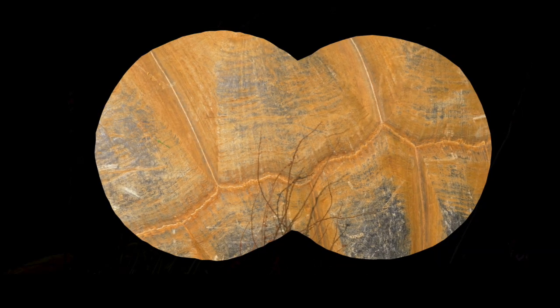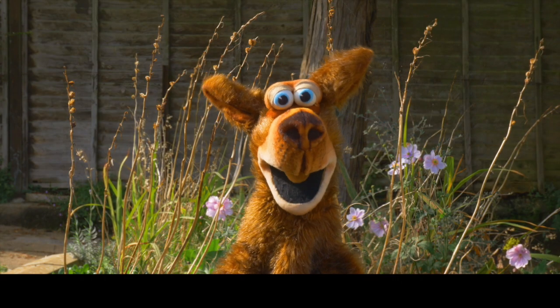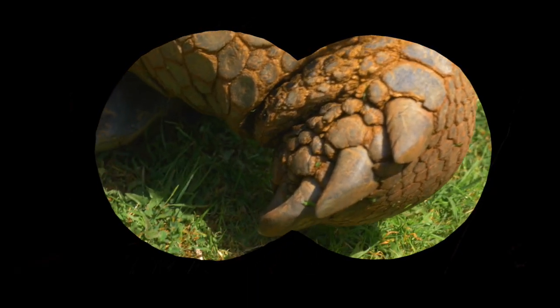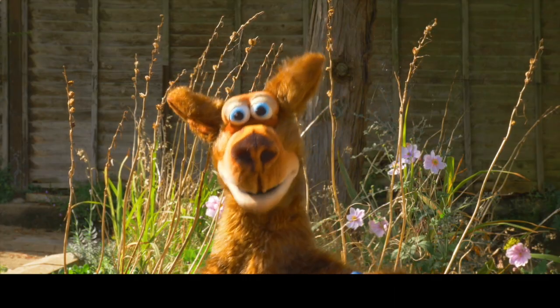This animal seems to have a large hard shell with a pattern. What kind of animals have hard shells, I wonder? Its scaly legs are quite low to the ground and they move very slowly.